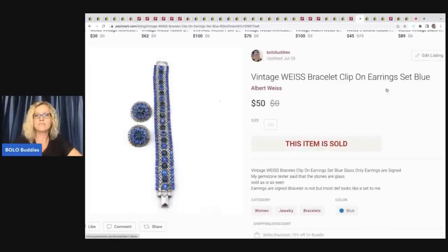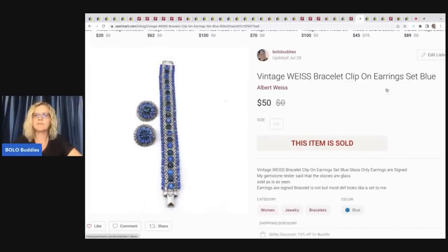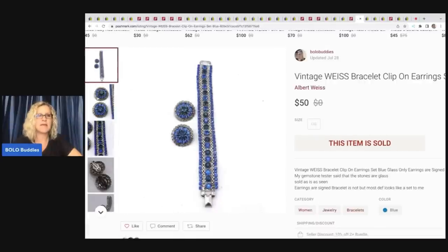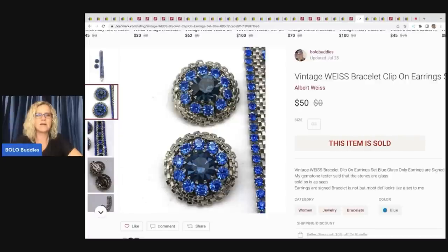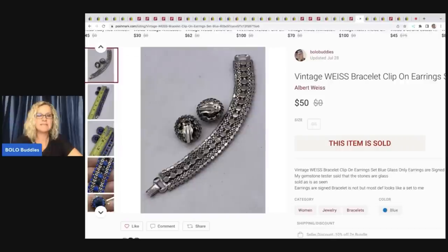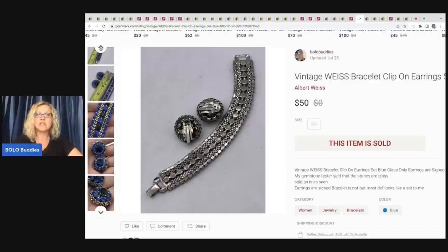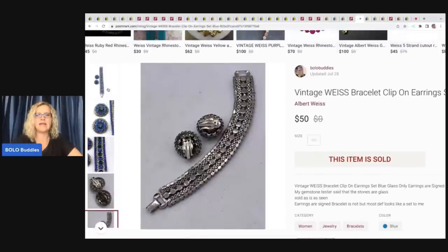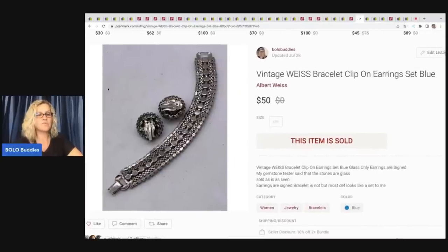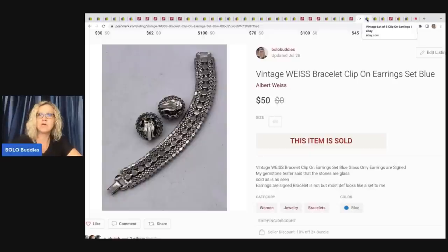The next item is an older sale but I wanted to show you — I think it's Weiss, W-E-I-S-S, bracelet clip-on earring set, blue. It is beautiful. I picked this up at a thrift store for a dollar. I was watching Noelle Farm Girl Scavengers — she was on a live sale with Antiques from Karen Janet — and she was showing a Weiss bracelet and it was beautiful. A lot of people don't know about this brand, so I wanted to share it. I sold this for $50 and my payout was $40. Be sure to check out Noelle Farm Girl Scavenger and Antiques from Karen Janet on YouTube.